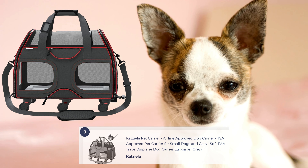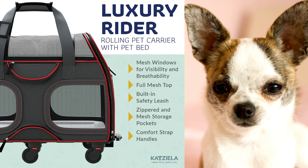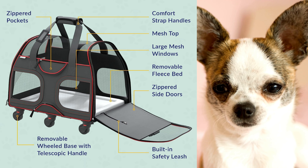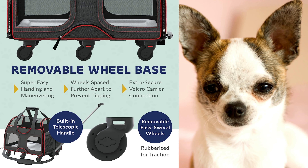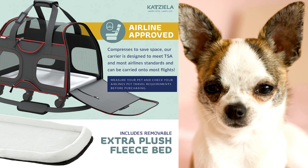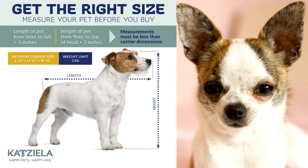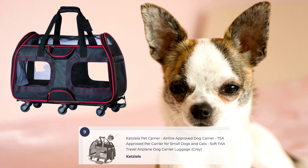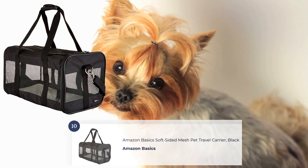The CatSila Rolling Pet Carrier is a top-notch option for pet owners who desire convenience and versatility. This carrier is equipped with sturdy wheels and a retractable handle, allowing for easy transportation. Its durable construction ensures the safety of your pet during travel. The carrier features ample ventilation and a cozy interior for comfort. With a top-loading design and a removable fleece mat, it provides easy access and a comfortable resting place for your pet.